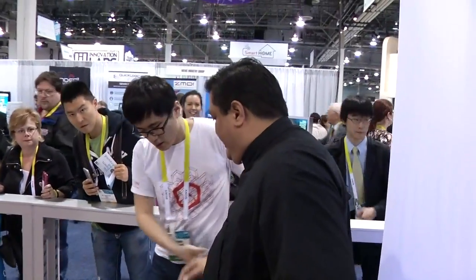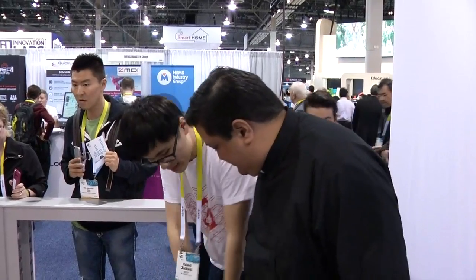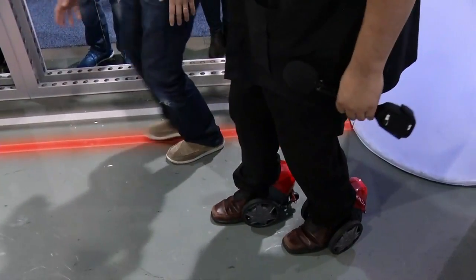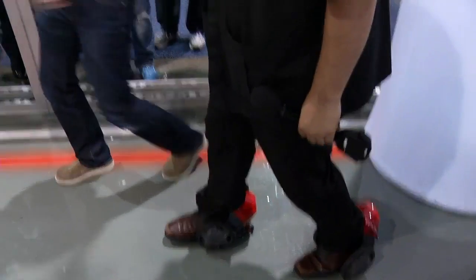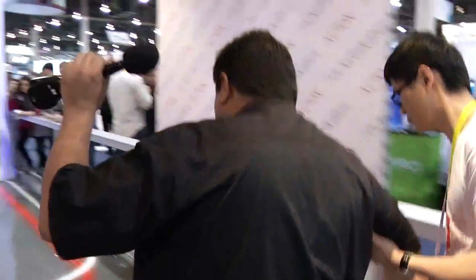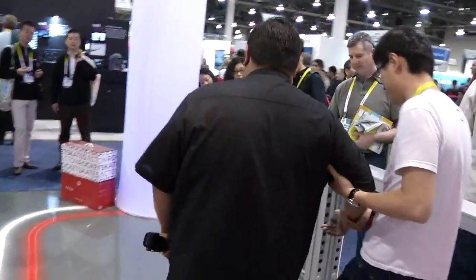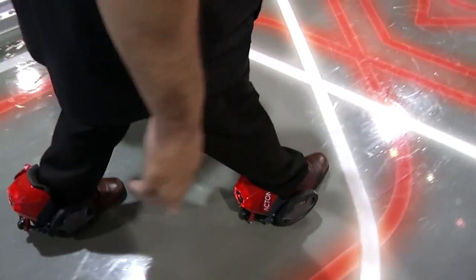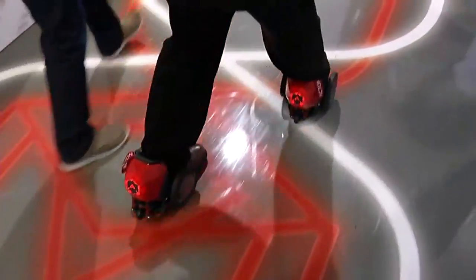Now we're trying out some rocket skates. To get started, you put one foot on the ground, roll out, then follow with the other foot — your body moves with it. It's a very strange experience! Let's try pushing out and rolling with it. Come on, little skates, don't let me die!